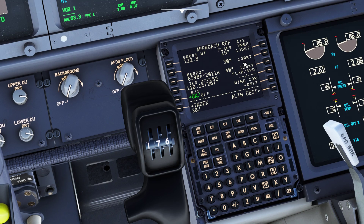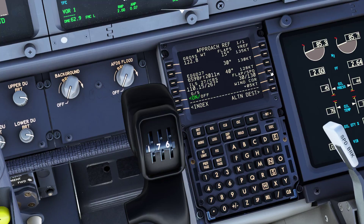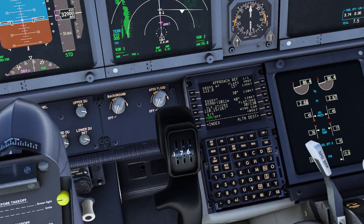Transarvia 4T Bravo, contact Brest control 125.5, goodbye. Transarvia 4T Bravo, contact Brest control 125.5, goodbye.